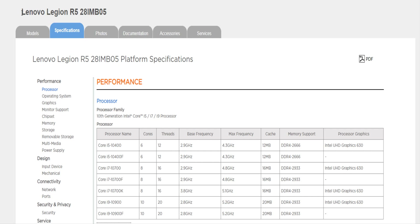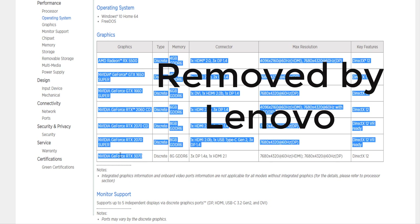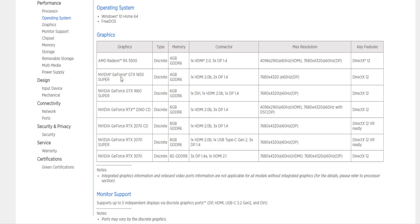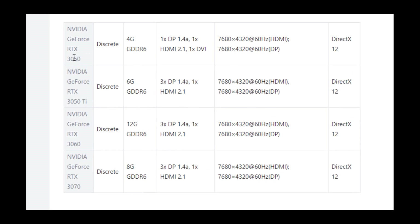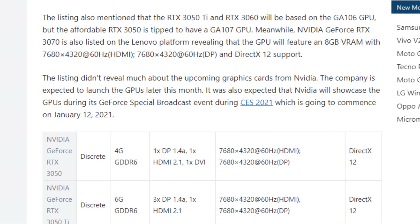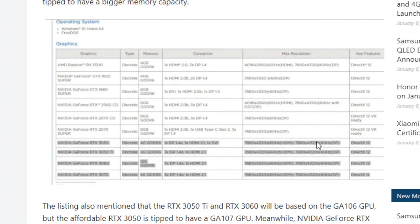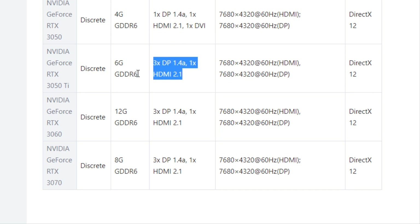Lenovo updated the assortment of their Legion gaming desktops, adding the yet-unannounced GeForce RTX 3050, RTX 3050 Ti, and RTX 3060 as available options. These new items are offered as part of the Lenovo Legion R5-28i-M-B-05 gaming system. The RTX 3050 features 4GB of GDDR6 video memory with one DisplayPort 1.4a, one HDMI 2.1, and one DVI. The RTX 3050 Ti features 6GB of GDDR6 memory with 3 DisplayPort 1.4a and one HDMI 2.1.